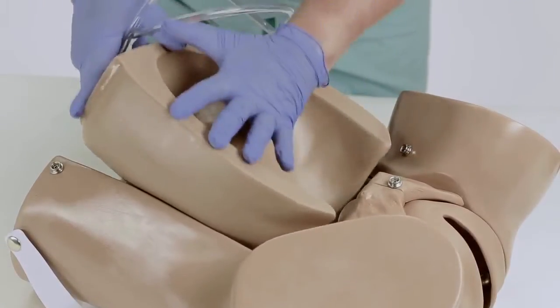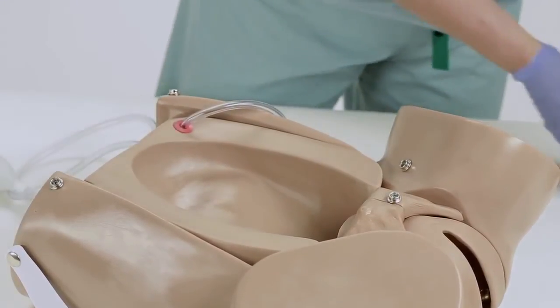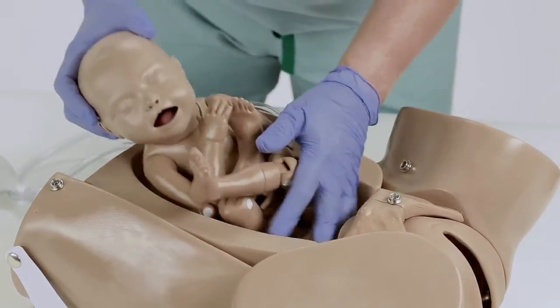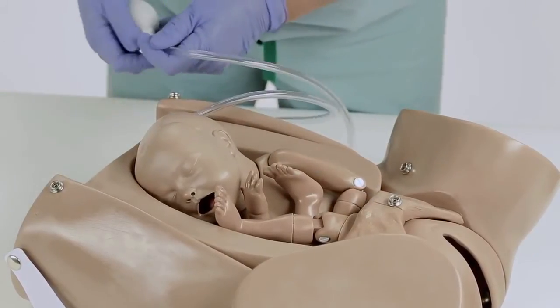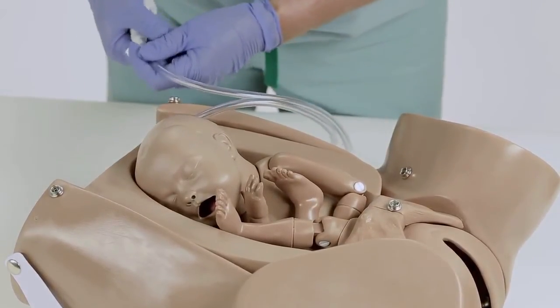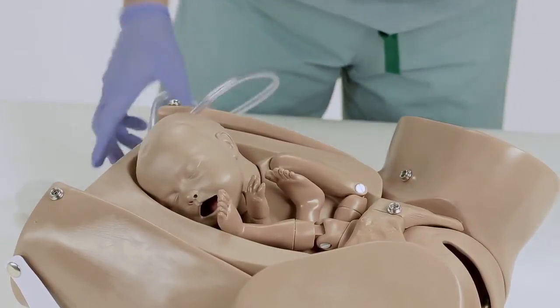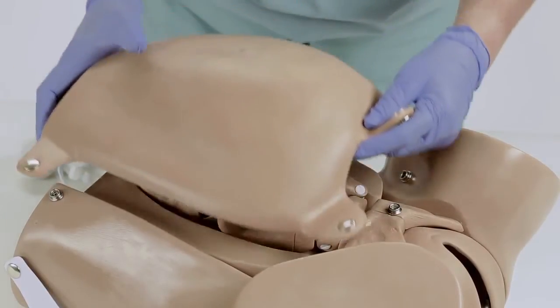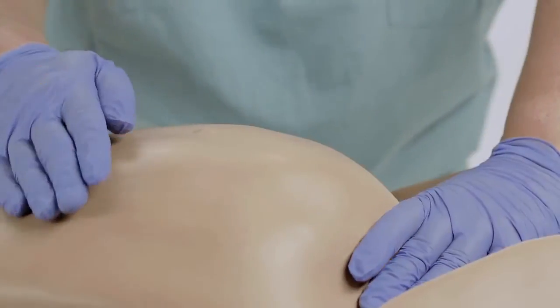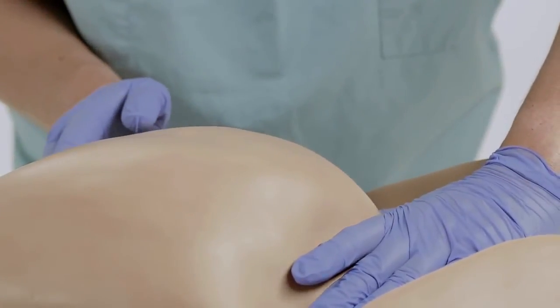To set up the palpation module, place the elevating pillow inside the simulator's abdominal cavity. Place the fetal baby in the desired position — normal, breech, or transverse lie position. Inflate the elevation pillow using the squeeze bulb to raise the fetus. Snap the cushion into place. The simulator is now ready for the providers to practice Leopold maneuvers.